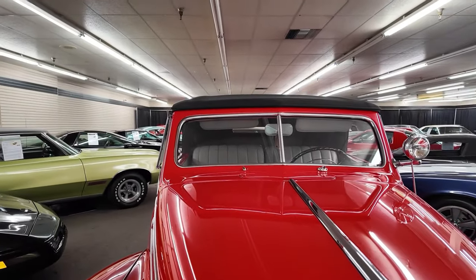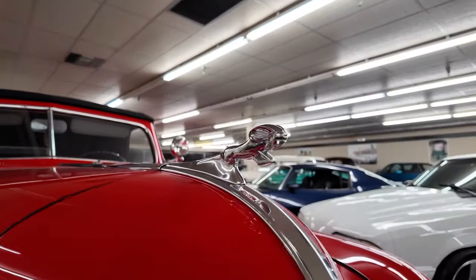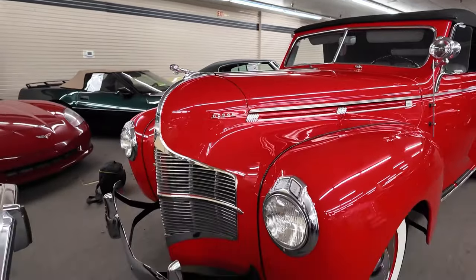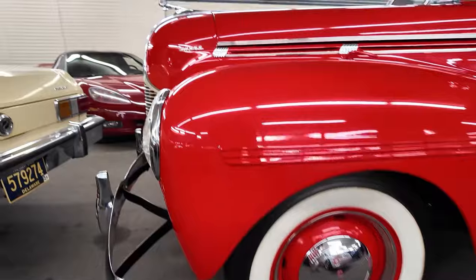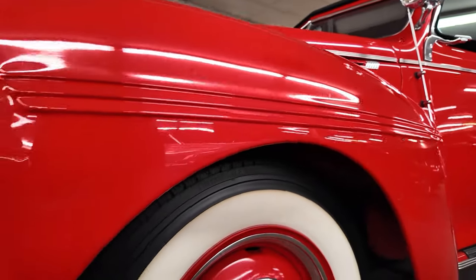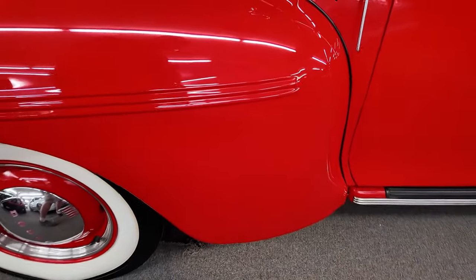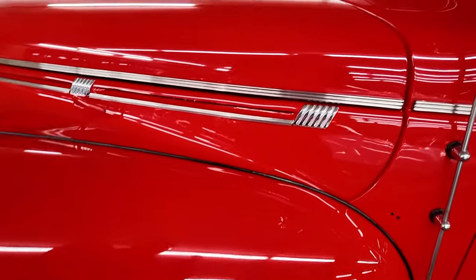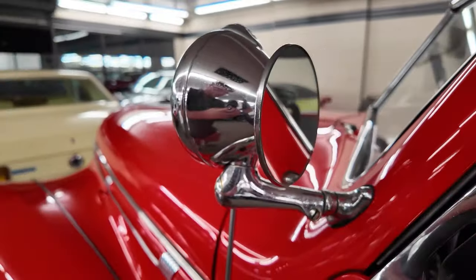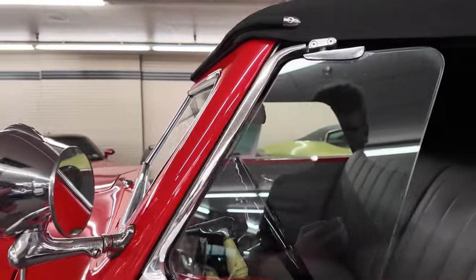Beautiful Dodge badge there on the nose — just look at the brightwork leading up to it. This car has a two-piece windshield with the center line coming down to the ram. The fenders are just rolled — look at that fender design. The antenna is on the driver's side, which also has a spotlight that doubles as a mirror. Being a convertible, this car doesn't have drip rails but does have wing windows.